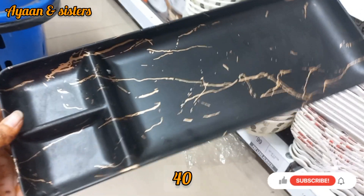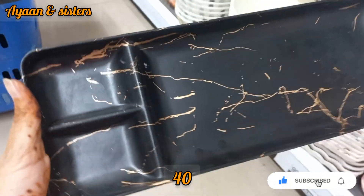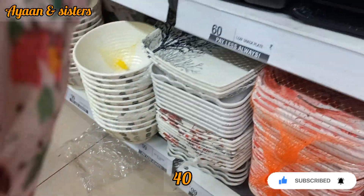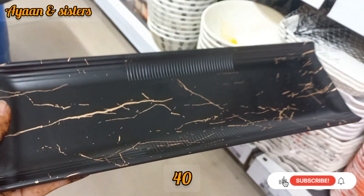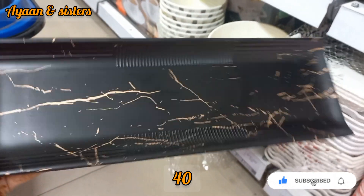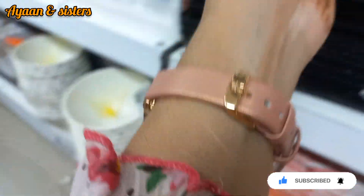Hello guys, Assalamualaikum. Welcome back to Ayan and Sisters. In 40 rupees you will get snacks — a very new item added in Vishal Mega Mart. You will get very new items and offers to see in this video. Look at this product — you will get it for 40 rupees. These are all snacks, new items in Vishal Mega Mart.